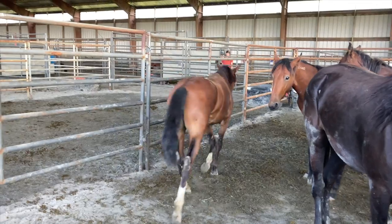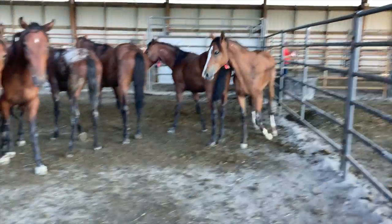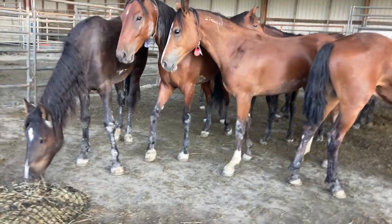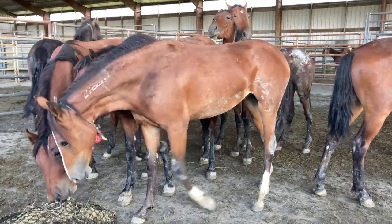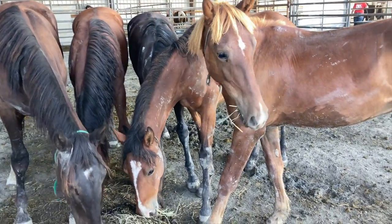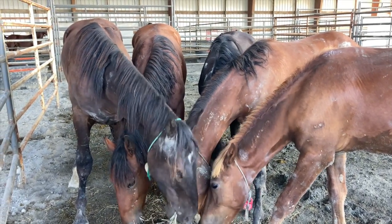I was so torn and pointed out one of the horses to my shipper — she's got the blaze right here, red tag, beautiful face. I walked the pens again to look at all the other horses and make sure there wasn't anything else I was interested in. It was still between the filly with the blaze and that dark filly.